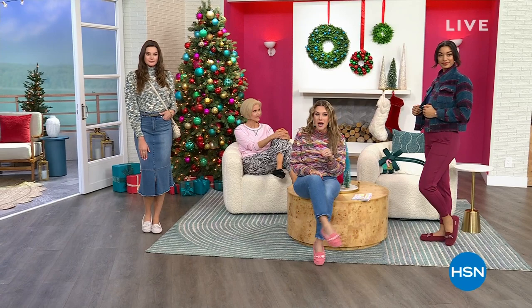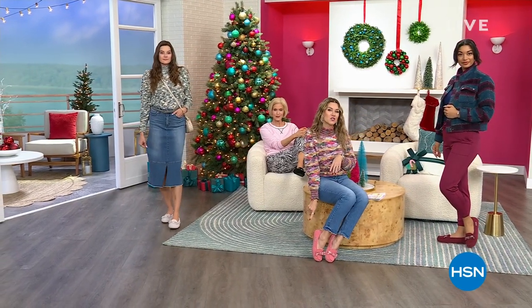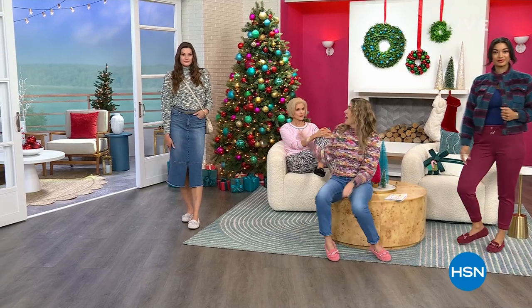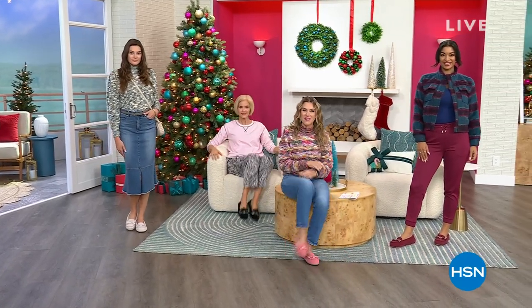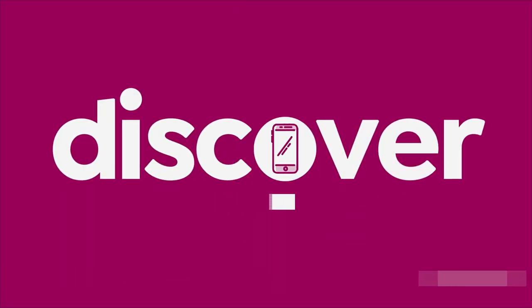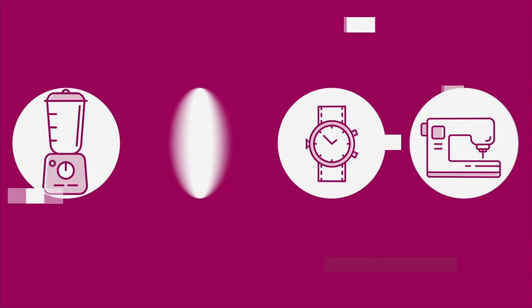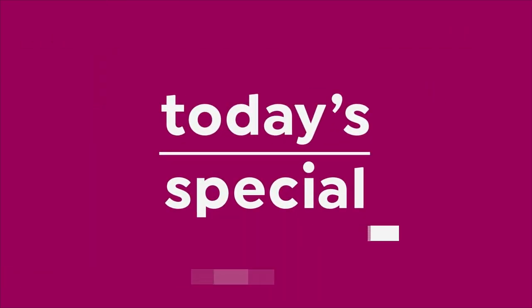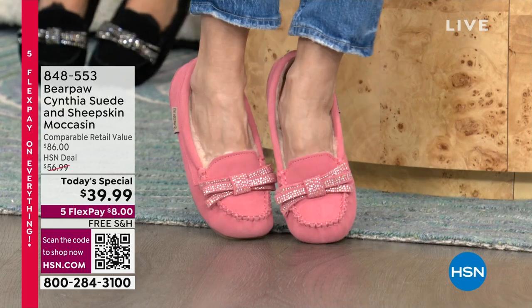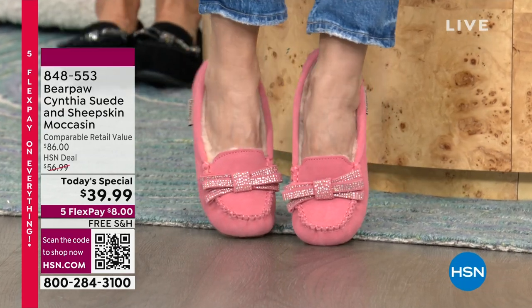We have their number one best-selling silhouette here at the network in an HSN exclusive style. Genuine suede, a little crystals, and a bow — we're going to tie it all up and make it our best buy of the day. You're going to be wanting to dance and move and sashay and host the holiday parties.